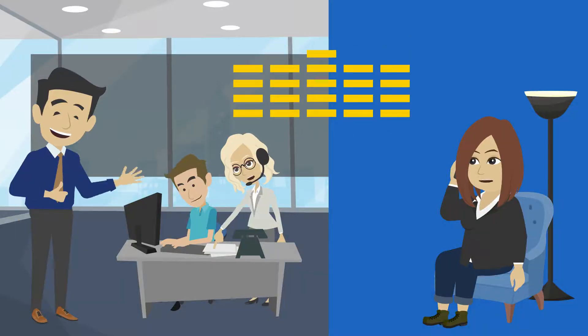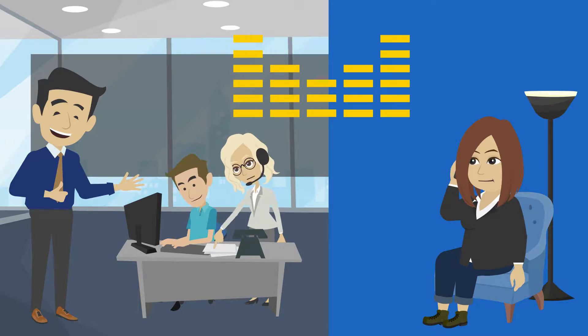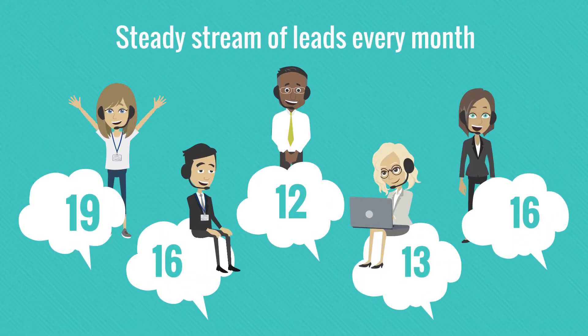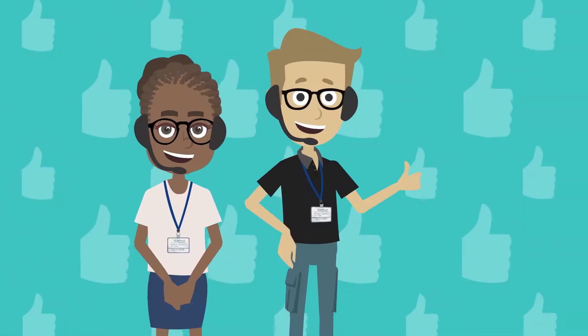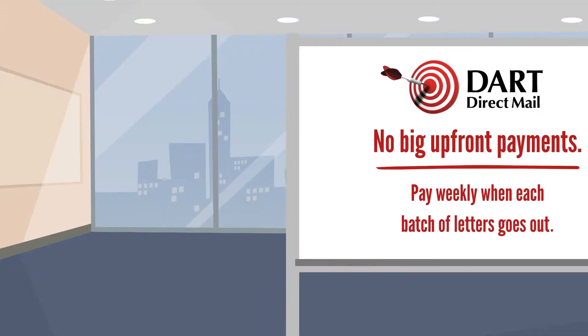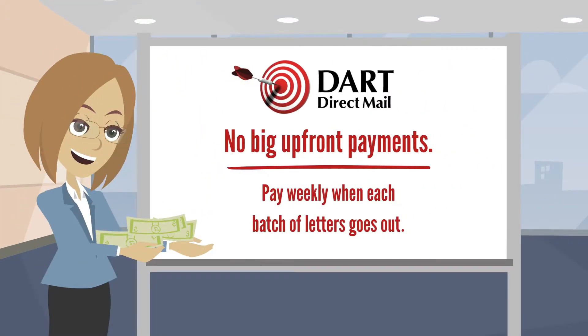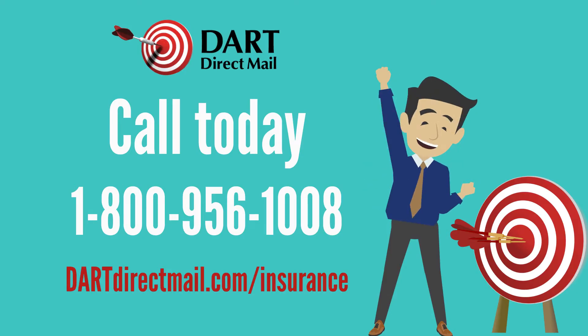Dart call tracking also allows for call monitoring. You can listen to digital recordings of each call, which is an important tool for staff training and improved customer experiences. Our weekly mailings ensure a steady stream of phone calls week after week that will grow your leads in a reliable and manageable way. There's no need for big upfront payments — our program allows you to pay weekly when each batch of letters goes out. Call us today and let a Dart representative talk with you about your agency and more details about this program.